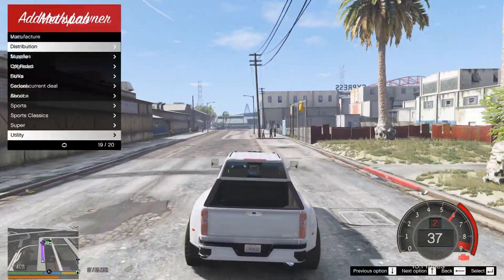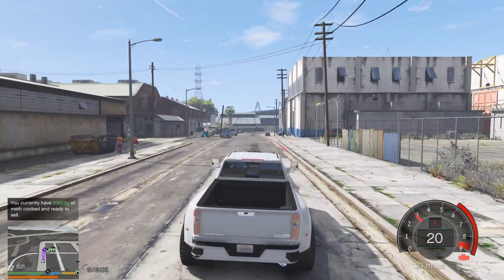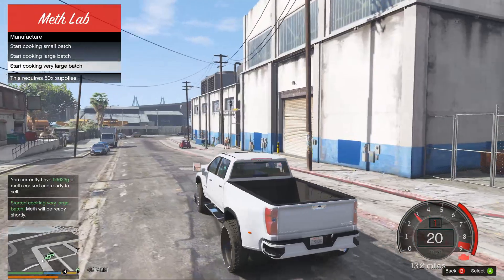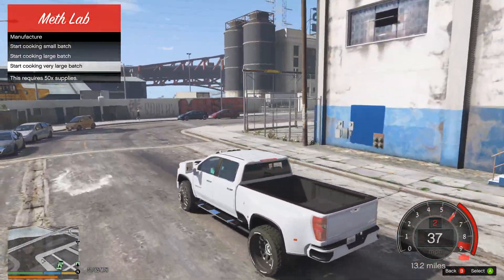We're gonna pop in there, get the trailer hooked up. Our batch just finished — let's go ahead and do another large batch. We've got 94,000 grams now. Once we get to 100,000 we'll just keep making them and sell them in the next episode. I'm gonna take the truck to the back where the trailer is.